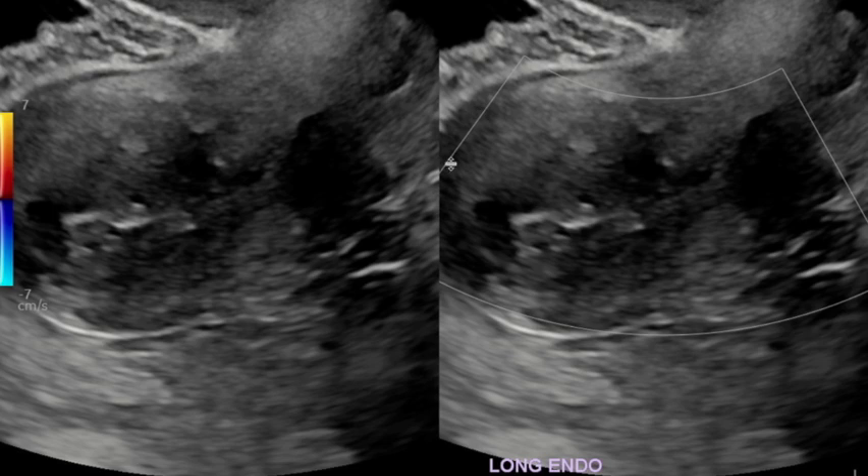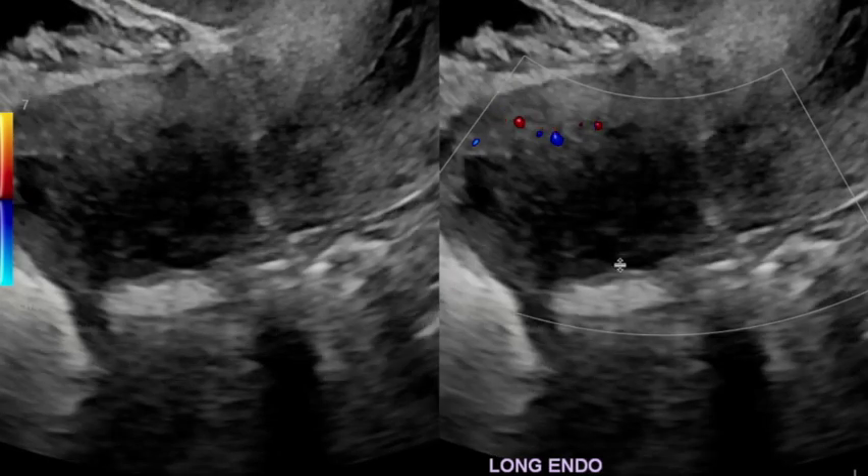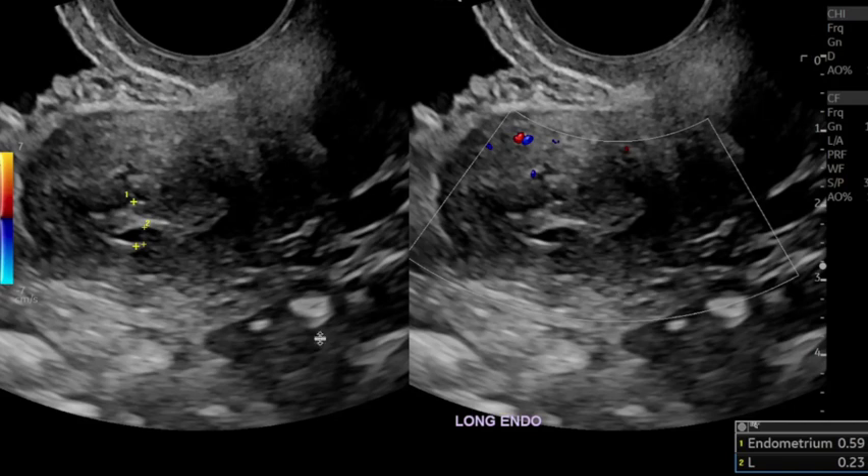On this image we have a measurement, as promised. You can see it measured about 0.6 centimeters or six millimeters, which is thickened. In this case, this was endometrial hyperplasia likely due to tamoxifen.